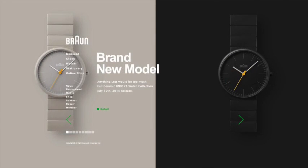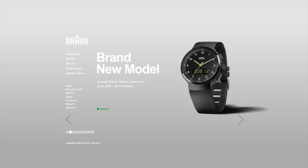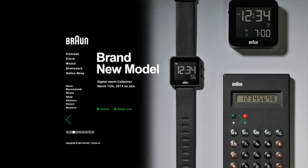In conclusion, Braun Japan does an excellent job of illustrating the power of bold, clean design. Just comparing their home page to the other pages instantly highlights the power that large, bold images bring to a site.